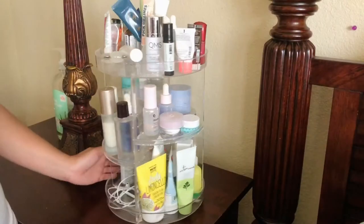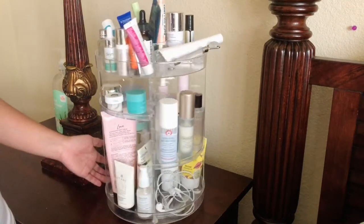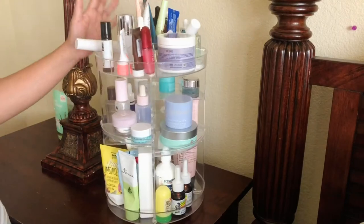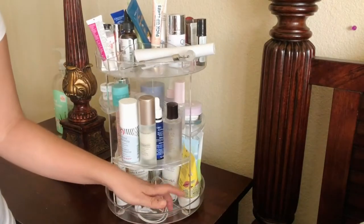This is what I have. I have this carousel makeup organizer where I keep all of the items that I need and constantly reach for. Everything and anything could be found in here.